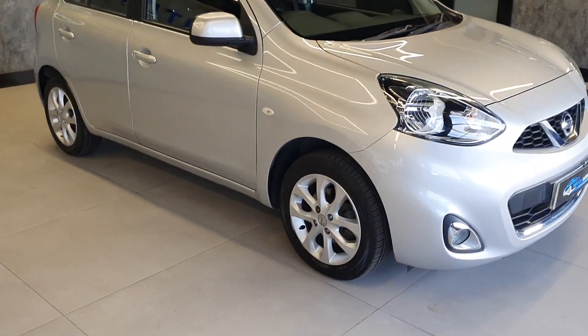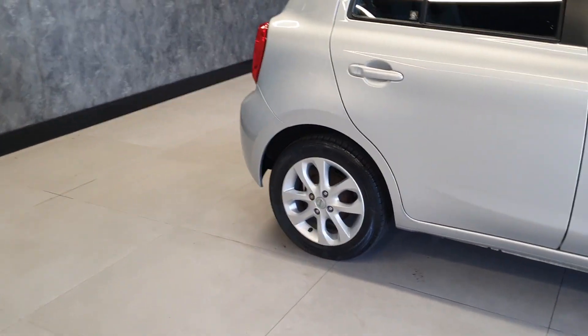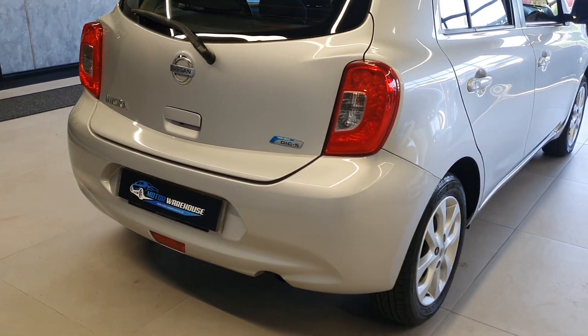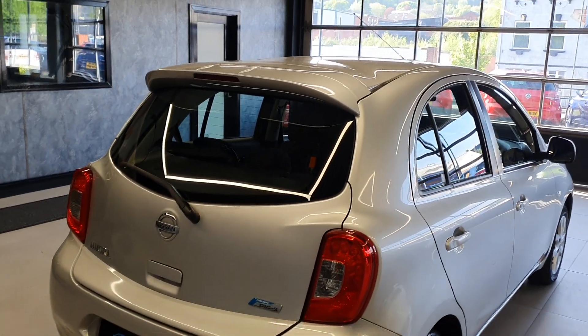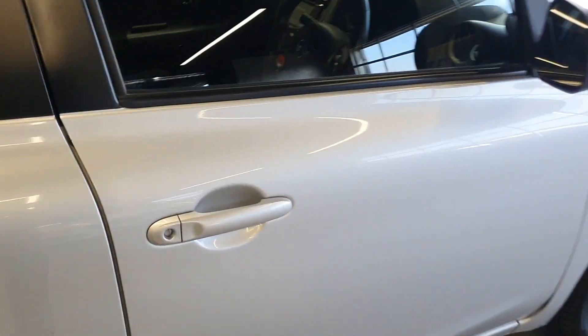Being the Ascente model, it comes with a few more optional extras over the standard. Starting from the outside, you've got both front and rear parking sensors, these split four-spoke alloys, a slightly sportier looking front and rear bumpers with the extension and the rear spoiler, and you've got the fog light in the middle as well.